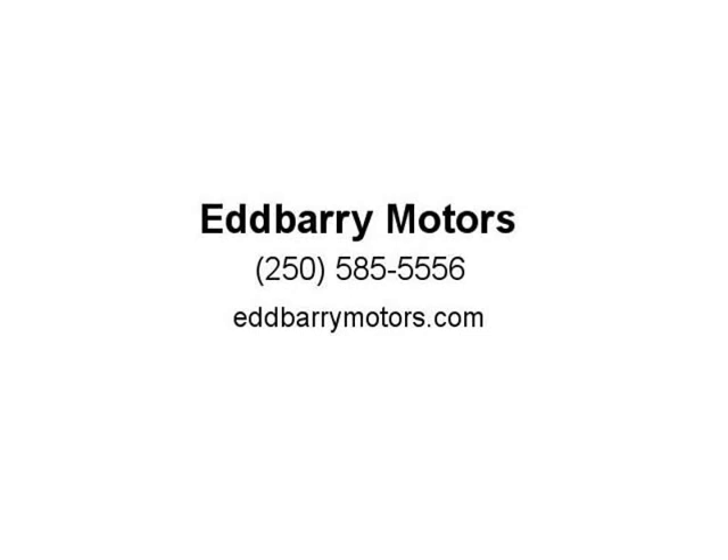Stock number EC15B02A. Contact Adam at EdBarry Motors, 2789 106th Street, Nanaimo, BC.